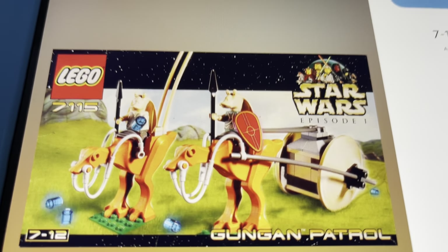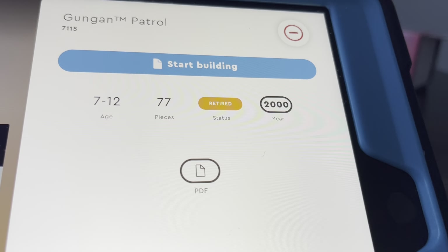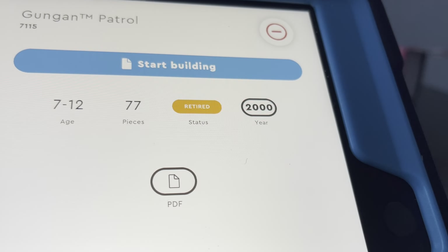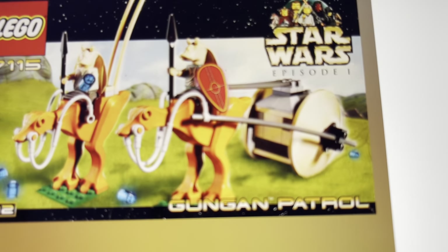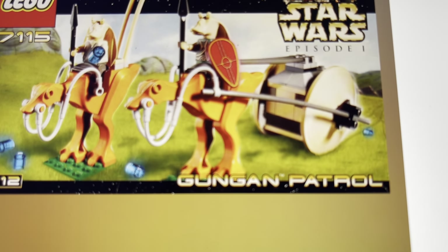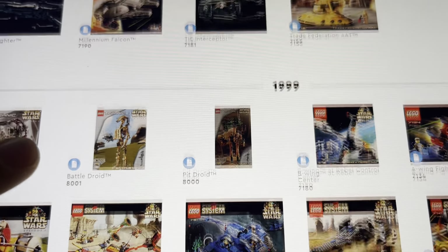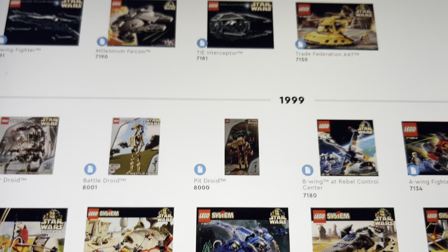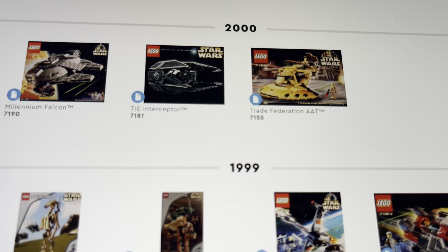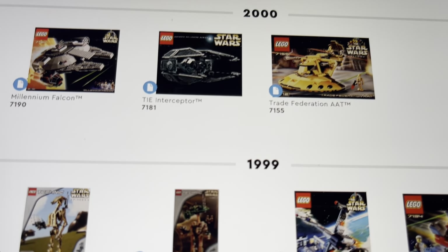The Gungan Patrol — even these days this is probably a very wanted set, because everyone is trying to build a Gungan army and no one really has. It is retired, came out in 2000, and has 77 pieces and two minifigures, not counting the creatures they ride. The build includes two of those creatures and the thing that holds the booma bombs. Also, I know a lot of people hate Jar Jar Binks — in my opinion he was a big reason that movie was many people's least favorite of the prequels. Anyway, we should be talking about LEGO.